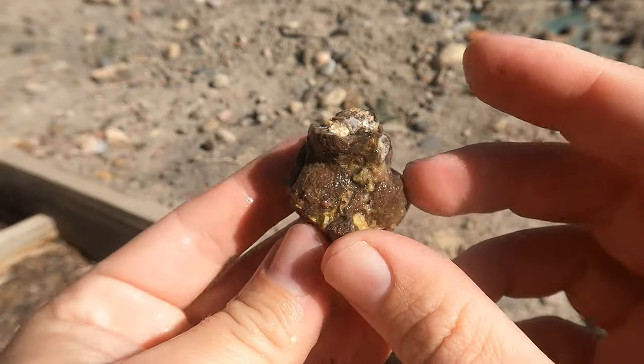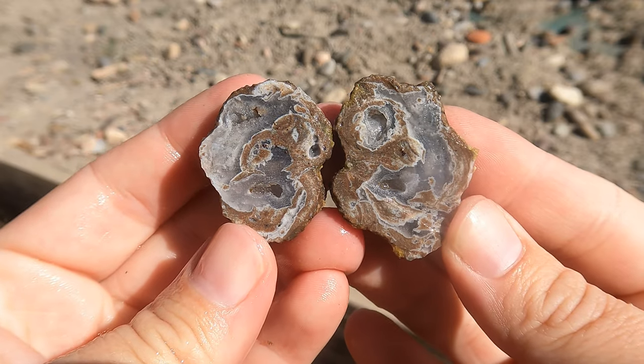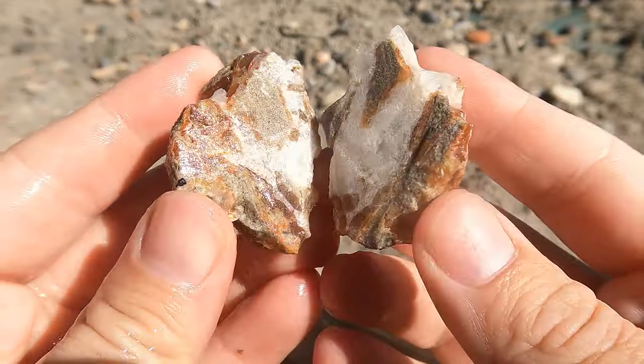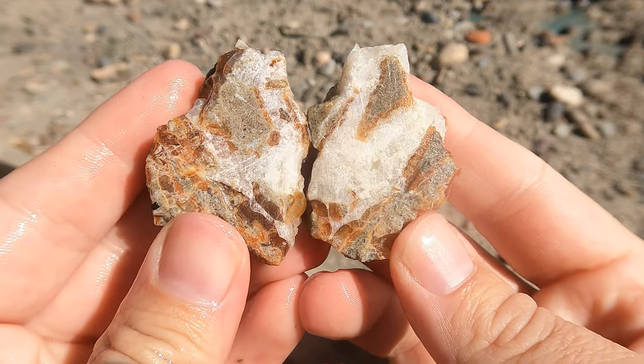Here's a nice little Dugway geode — looks pretty. This is a little bit of that kind of reddish agate from Levan. Looks like it's got some calcite in it. Not great inside, but interesting.